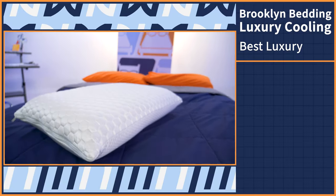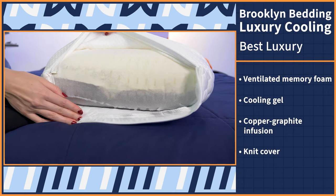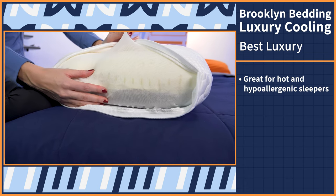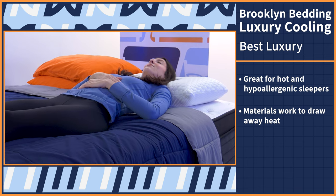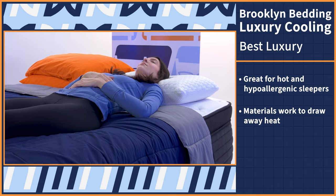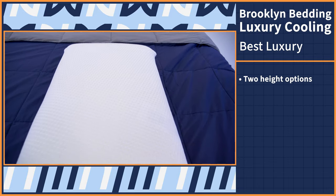Luxury shoppers tend to be willing to spend a little bit more money to get the best quality and finest features. Our next pick is the Brooklyn Bedding Luxury Cooling Pillow — it quite literally has the word luxury in the name. This responsive and contouring pillow is made with ventilated memory foam, cooling gel, and has a copper graphite infusion, and comes with a knit cover that feels silky smooth against the skin. This luxurious combination of top-notch materials makes it perfect for hot sleepers, hypoallergenic folks, and comfort enthusiasts alike. The ventilated foam, cooling gel, and copper graphite infusion all work to draw heat away from you as you sleep, while the foam lets you sink into the surface while still getting support to your head and neck. Overall, the firmness level is medium soft, and you can choose between two height options — low and high — to accommodate different sleeping positions.